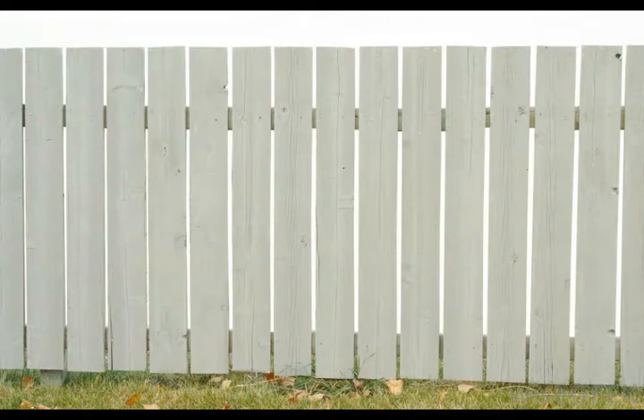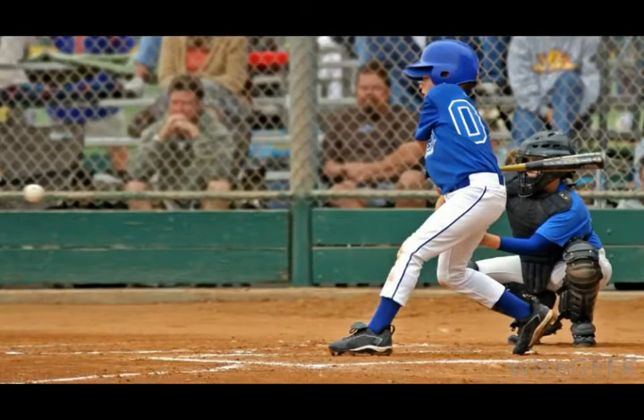Wood is not as low maintenance as vinyl, but it is easier to work with upon installation and the shape and size of the fence can be customized easily by cutting, sanding, or shimming. Other types of fences such as electric fences are less common.